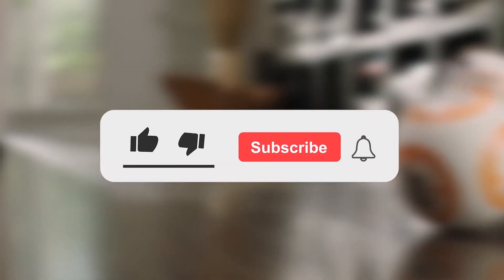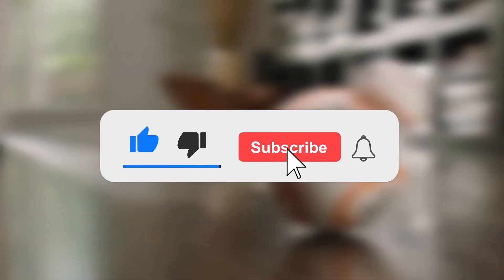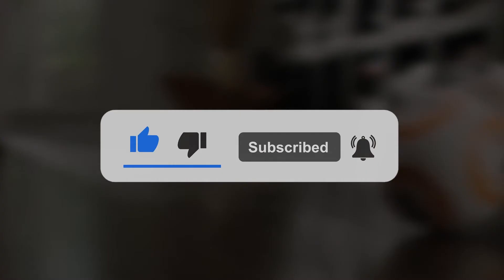That's all for today. We'll come back soon with another cool video. Don't forget to like the video and subscribe to our channel. Hit the bell icon to keep watching such amazing videos. See you guys.